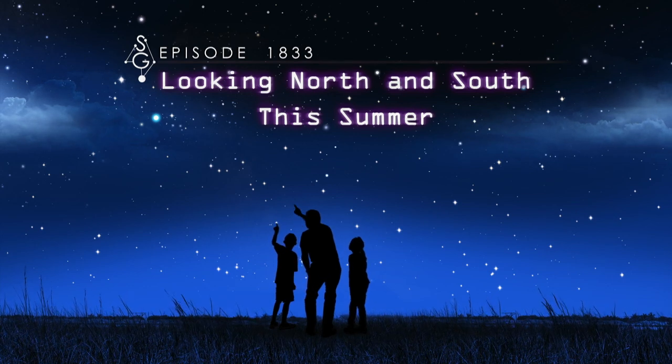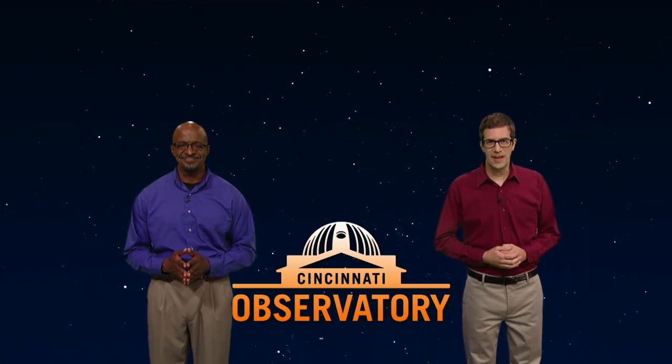Looking north and south this summer. Hey there, stargazers. I'm Dean Regas, astronomer for the Cincinnati Observatory. And I'm James Albury, director of the Kika Silva Pla Planetarium in Gainesville, Florida.